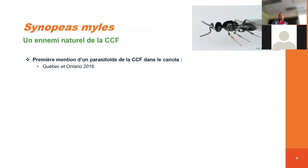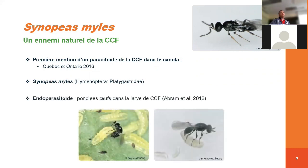Par contre, en 2016, il y a eu la première mention d'un parasitoïde — un ennemi naturel de la cécidomie du chou-fleur — qui s'appelle Synopeas myles. Son nom scientifique est Synopeas myles ; il n'a pas encore de nom vulgarisé. C'est un membre de la famille des Platygastridae. On va parler d'un endoparasitoïde, c'est-à-dire qu'il va pondre ses œufs à l'intérieur de la larve de la cécidomie du chou-fleur.